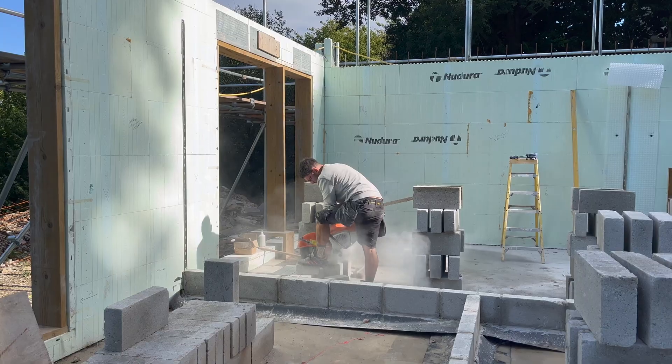Brickwork is being started on site today, so I'll show you what that looks like now.